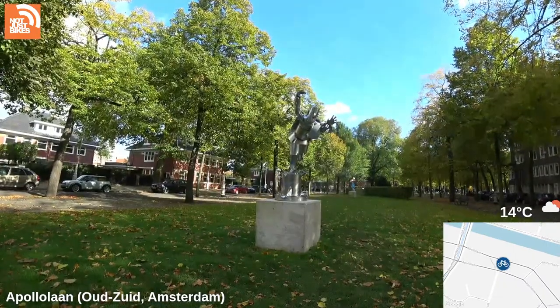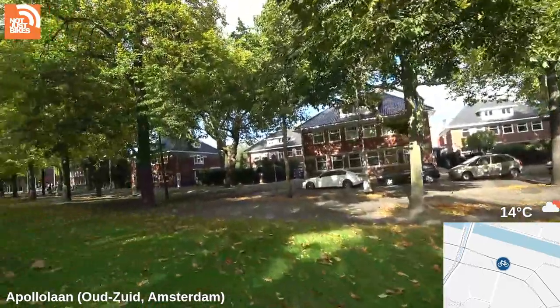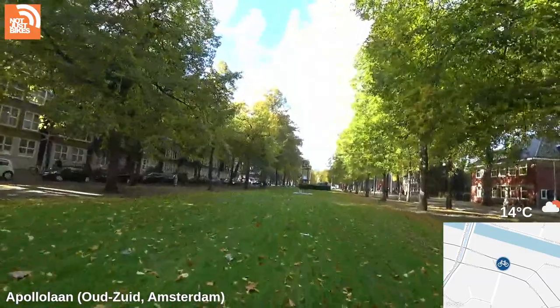Are the pedestals permanent? Nope — I saw them installing them, they are concrete but they're not permanent. This is where all the good stuff is.